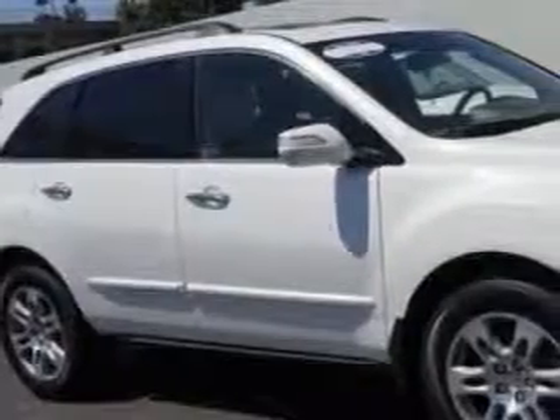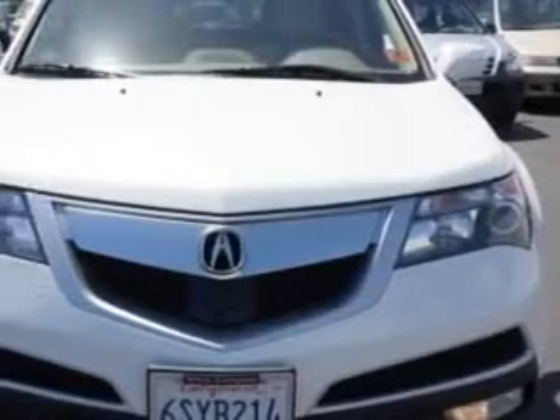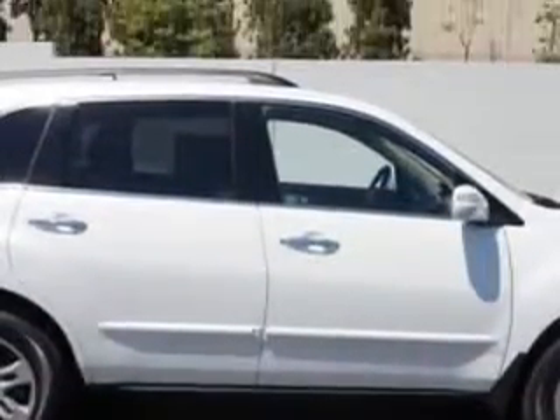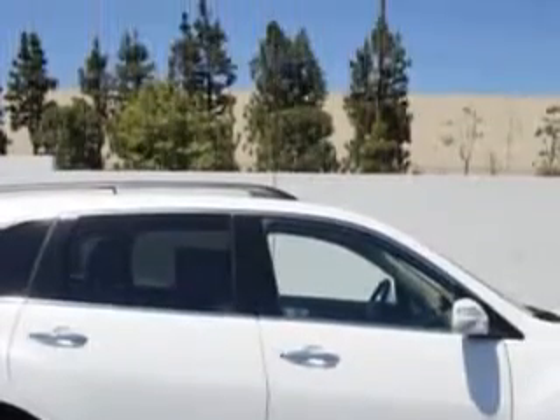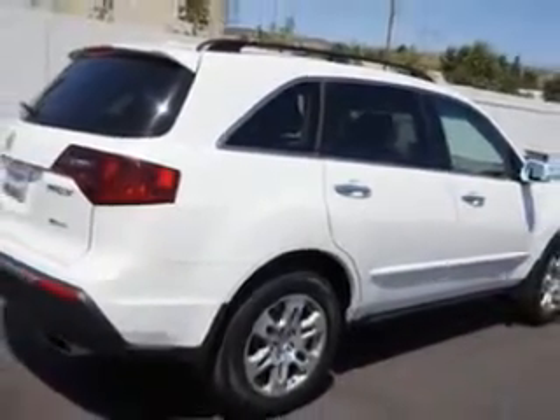At Weir Canyon Acura, we know you need a car that offers convenience, comfort, and space — whether taking the kids to their soccer game or having a night out with your friends. Imagine driving this Aspen White Pearl 2012 Acura MDX SUV all-wheel drive, equipped with a 6-cylinder engine and an automatic transmission. Enjoy an impressive 21 miles to the gallon on this family SUV with features like: